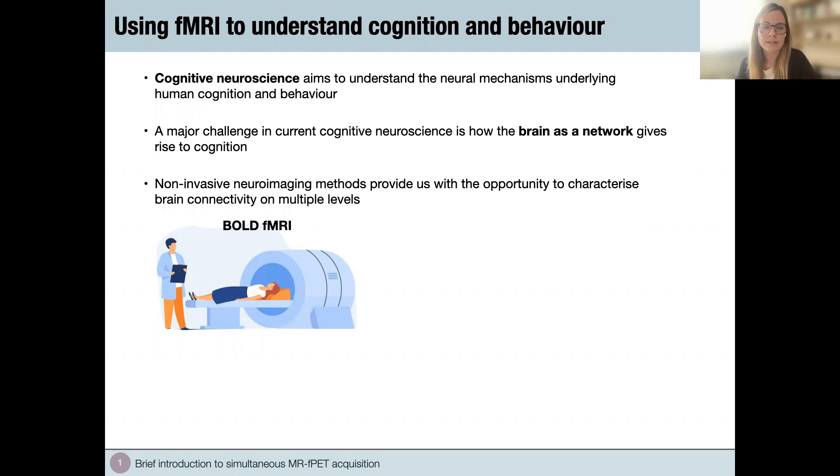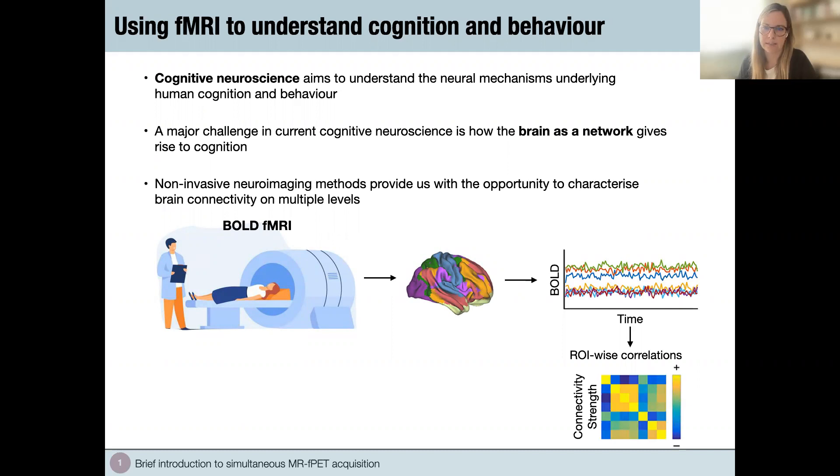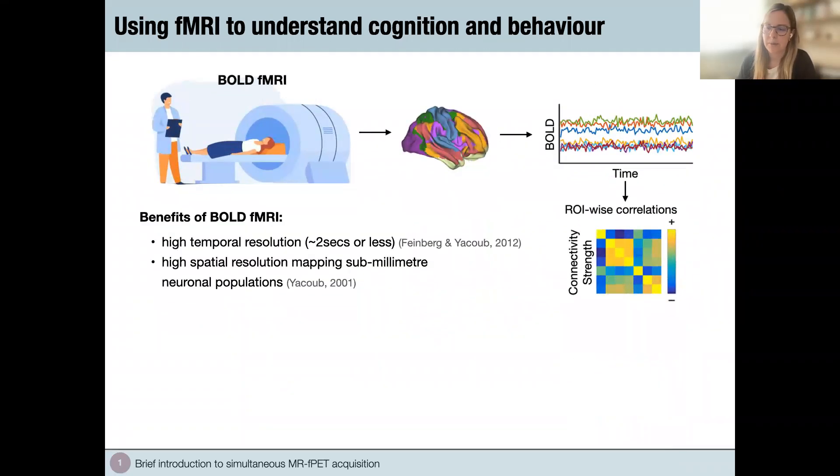How fMRI typically works: we put a participant in the scanner and ask them to rest or perform a certain task. We extract the measured BOLD signal from regions of interest in the brain, then correlate these signals region-wide, which gives us a measure of brain connectivity. Although fMRI has become the most dominant tool to study the human brain, we often forget to recall what it actually measures, and should remind ourselves that it only provides a small glimpse into how the brain works.